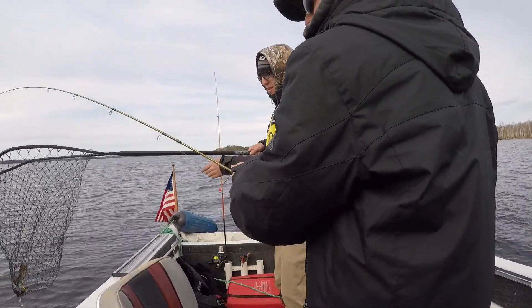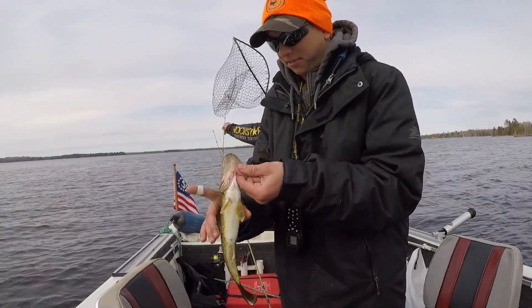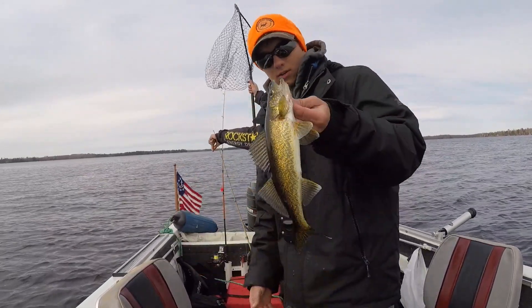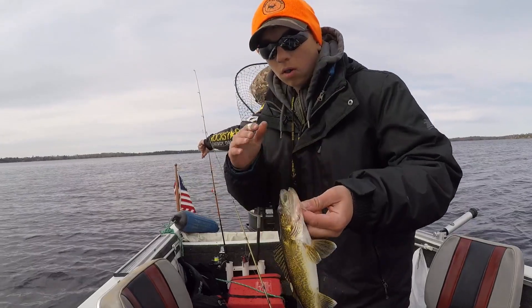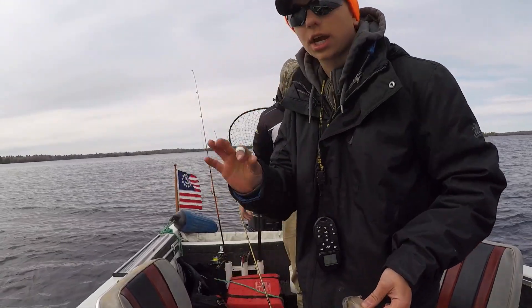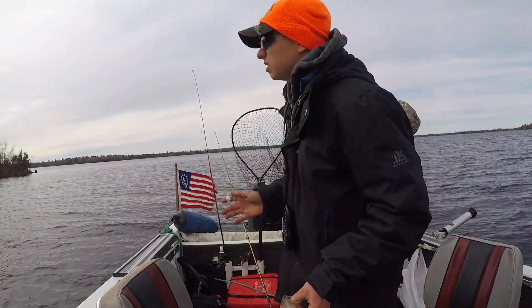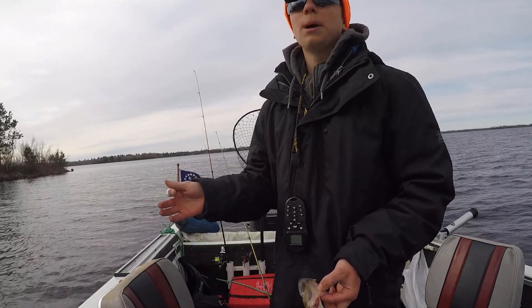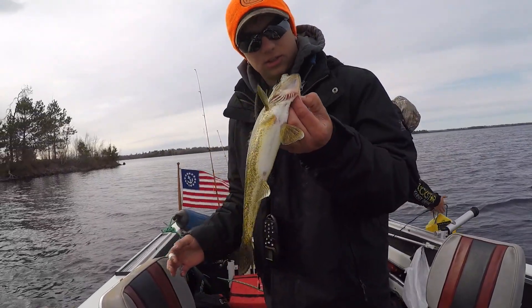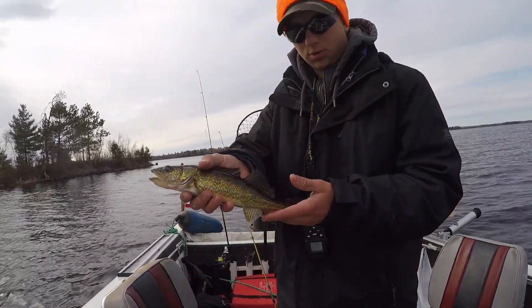There we go. Nice eater. That was probably three, four minutes after the last one. Probably a 13, maybe a 14. Golden. All I'm doing is using a jig, and I put a split shot above a tiny jig — orange jig — and I'm just letting it sit on the bottom. Every 15, 20 seconds I'm just slowly pulling up, and if it just feels like a rock I'm setting the hook, because they're bottom feeding because the water's so cold. But nice walleye.